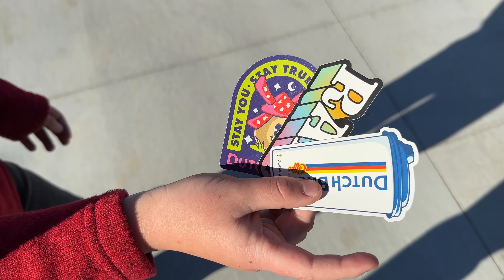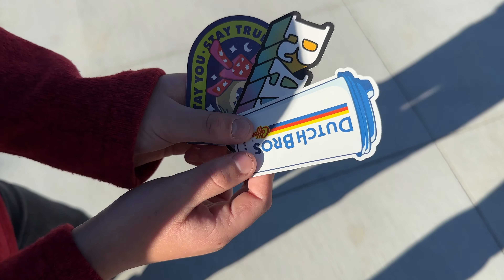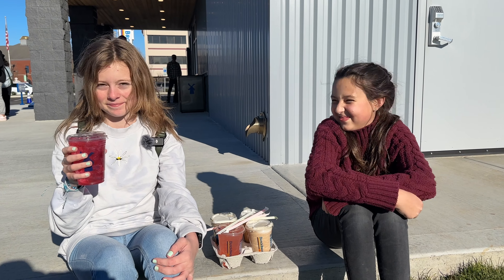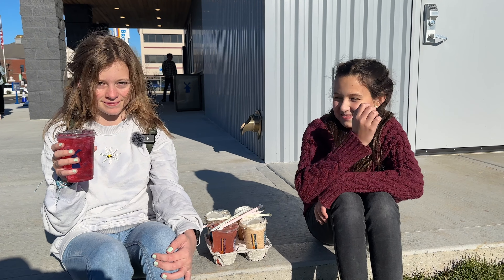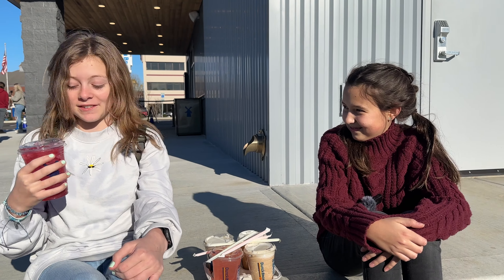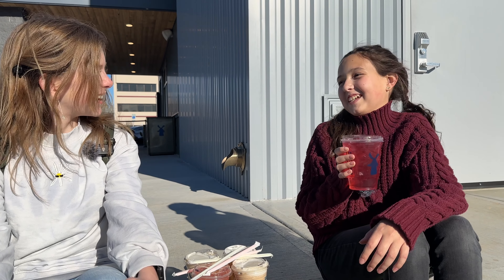They just came by and gave Micah some stickers. We've got to make sure your sisters have a set of these fun stickers, too. So we got our drinks, and Hannah and her friend Serena are going to try these out. This is the strawberry lavender tea. This is actually really good — it's kind of like cotton candy almost. Yeah, it tastes like cotton candy. It's really good.